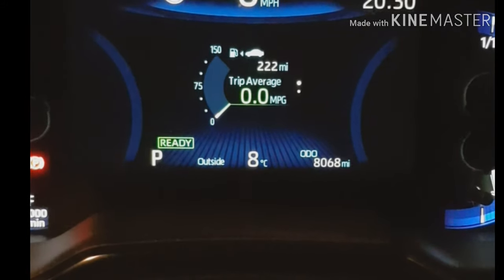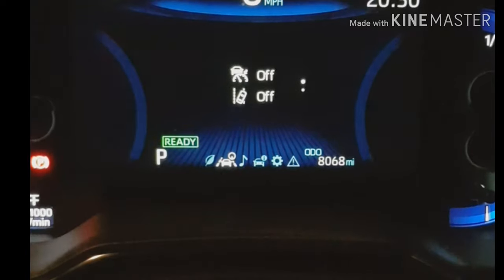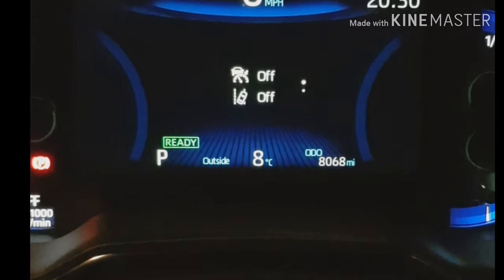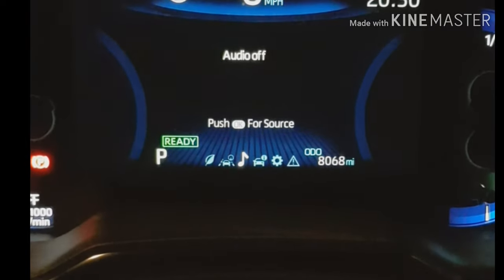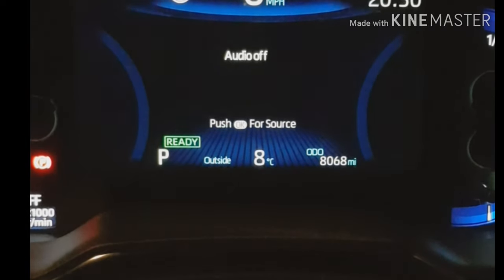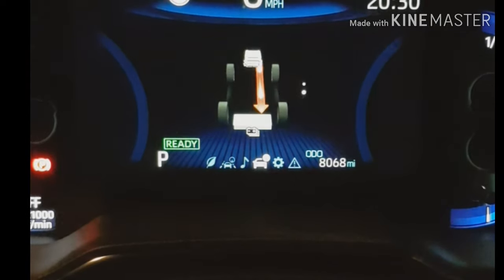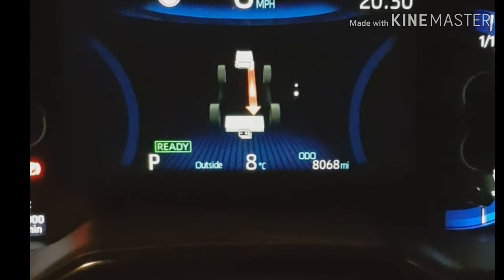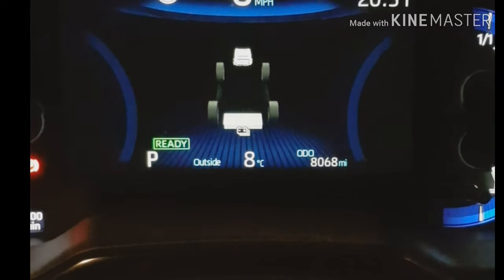Then I've got a trip average button there, which is good — I didn't realize you could do that. Moving across, you've got cruise control on or off; at the moment it tells you which bearing you're going. You've got your audio — you can look at the source, distance, and all sorts of things there.